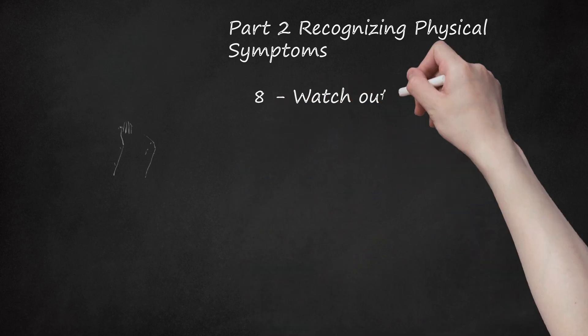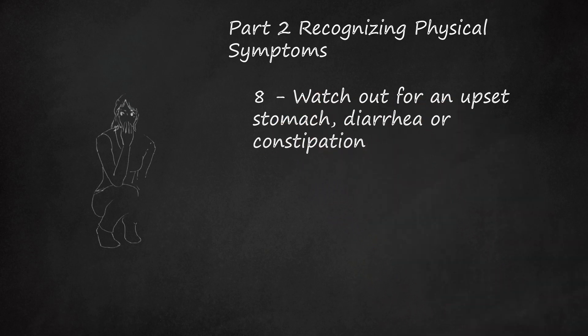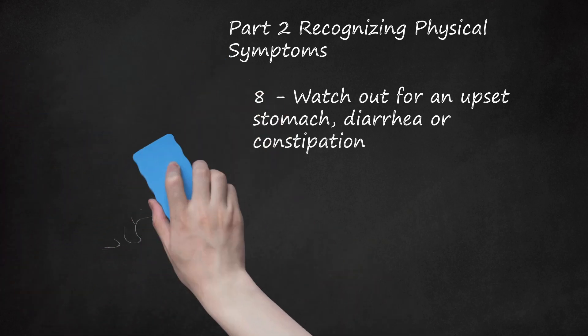8. Watch Out for an Upset Stomach, Diarrhea, or Constipation. In the second half of the menstrual cycle, there is a surge in the level of progesterone. This hormone affects the contractility of the gastrointestinal tract, which can result in an upset stomach.